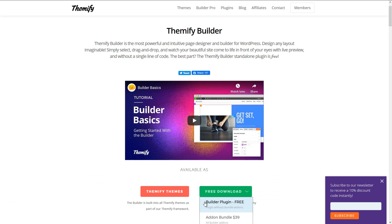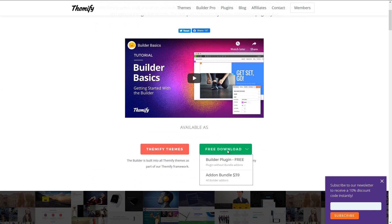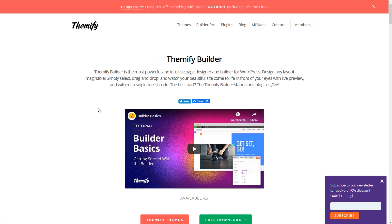You can actually try out the builder for free — the plugin itself is free but just comes with the basics. If you want the extra add-ons, you have to pay for them or buy a theme which has the add-ons included. It's a freemium model where you get the free builder, but if you want to add in a lot of the cool bits and pieces, it's generally going to be a little bit extra.